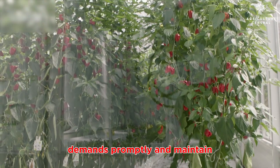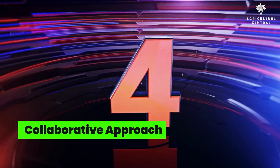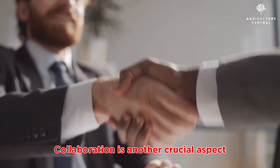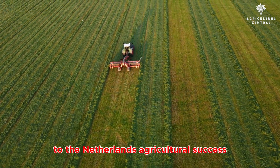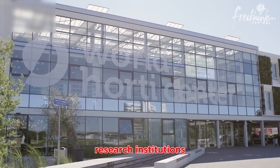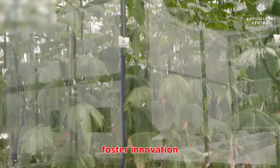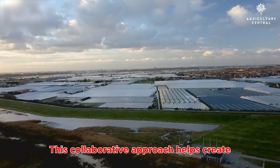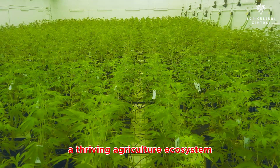Number four: collaborative approach. Collaboration is another crucial aspect that has contributed to the Netherlands' agricultural success. The Dutch government, research institutions, and farmers work closely together to exchange knowledge, foster innovation, and address industry challenges. This collaborative approach helps create a thriving agricultural ecosystem that benefits all stakeholders involved.